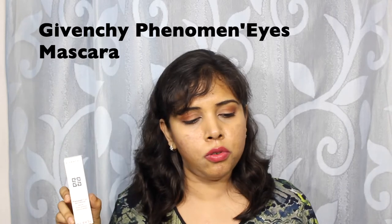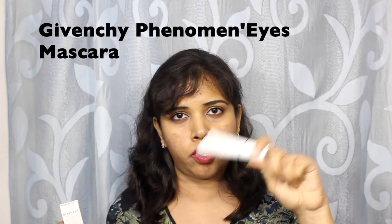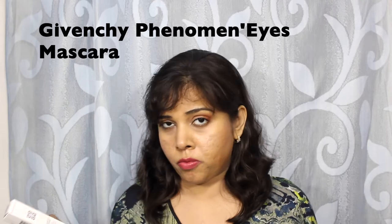The one mascara that I bought on this trip is the Givenchy Phenomenize. I wasn't too overwhelmed by the stark white packaging but the performance is really good, although the wand looks like a medieval torture device. Review coming soon, as also with the Lancôme Matte Shaker.